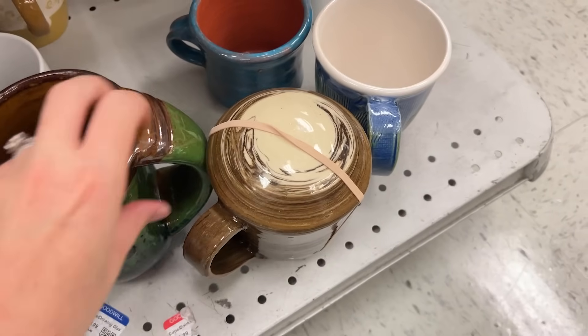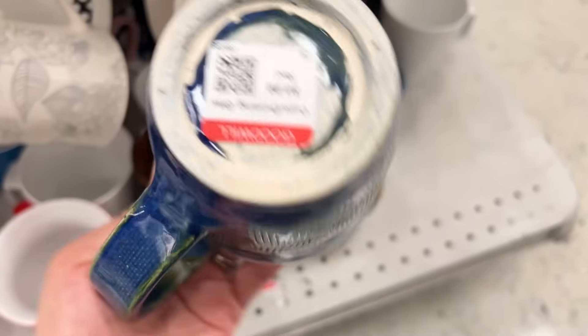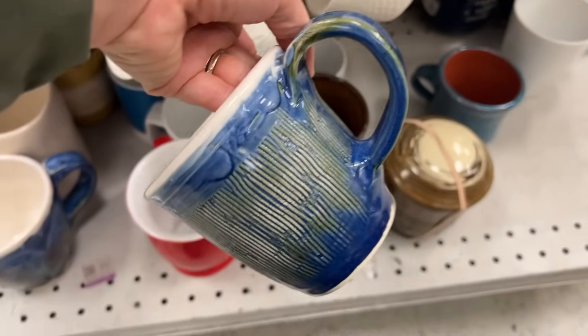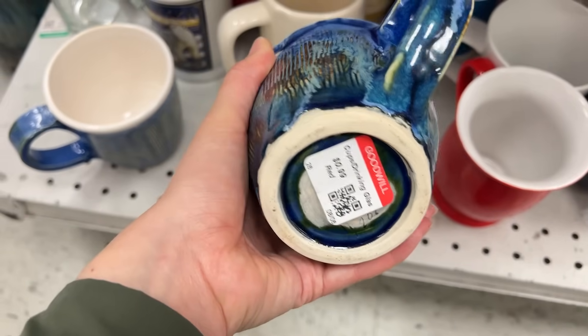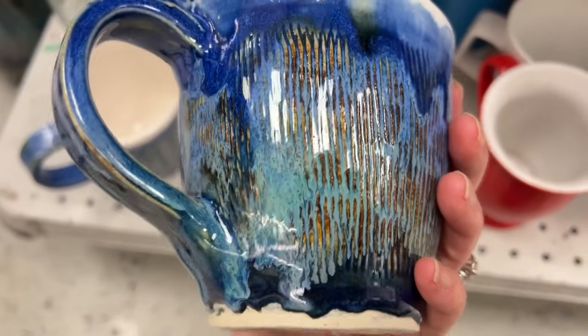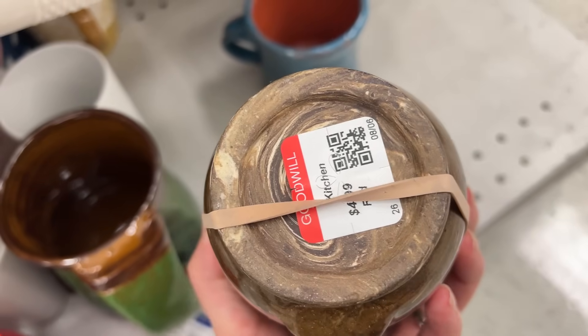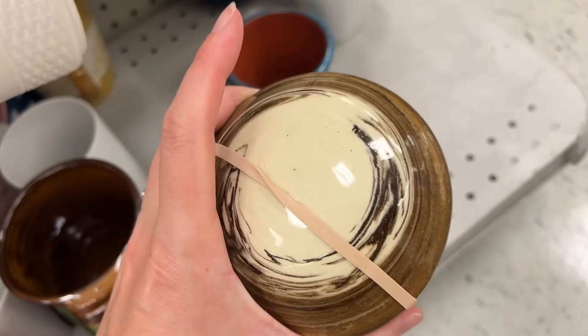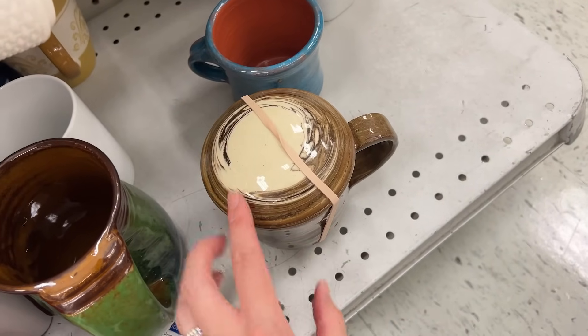I'm having such good luck with mugs today. Here's another really pretty studio pottery mug — a dollar, exactly the price I want to pay. And it has a mate to it. I think the colors are just so pretty. And then this one I'm on the fence about because it is $4.99, but it has a cover on it, so it's really neat. I need to check it out a little bit more and see if there's any chips inside.